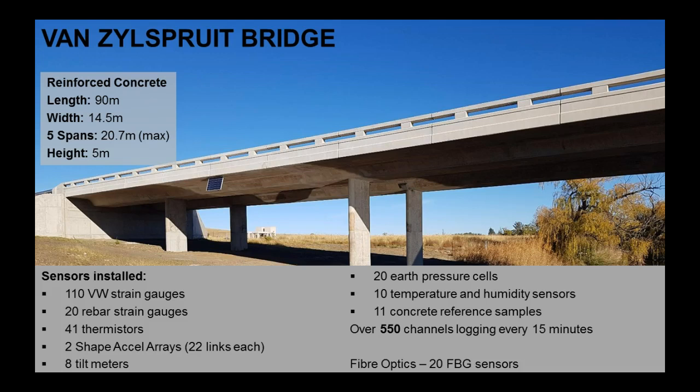We've used a lot of vibrating wire strain gauges, some normal rebar strain gauges, a lot of thermistors in the structure — 41 in total. We've also installed shape-accel arrays in the abutments, both north and south, which is basically a string of tilt meters so we can plot the relative movement of the abutment. We've also got tilt meters at the piers, earth pressure cells behind the abutments, temperature and humidity sensors in the fill, and concrete reference samples to look at shrinkage. In total, we've got 550 channels and we're logging every 15 minutes.